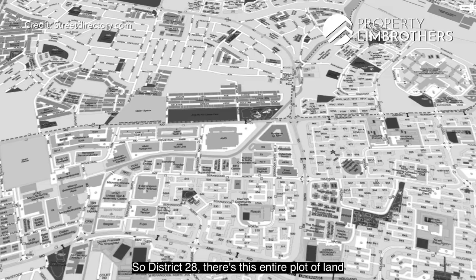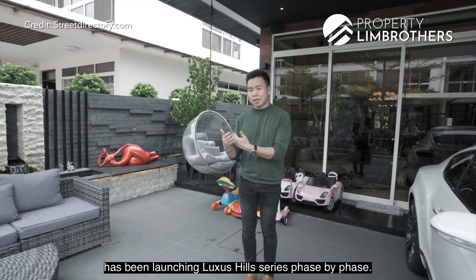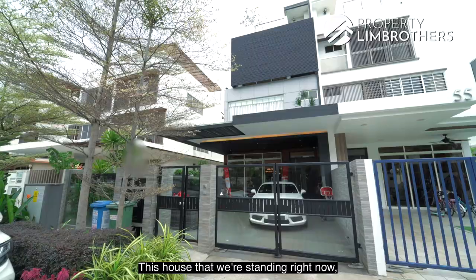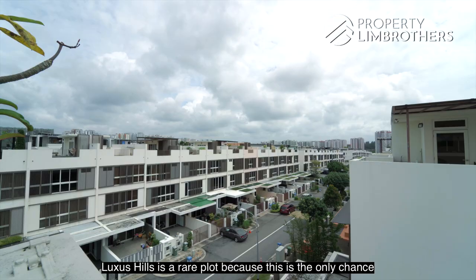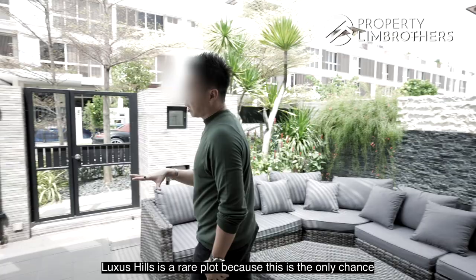In District 28, this entire plot of land is owned by Bukit Sambawang, which has been launching Luxus Hill series phase by phase. The latest launch by Bukit Sambawang was fully sold out within a month in early 2020. This house was launched in phase 3, so the owners bought it in 2010 and it was completed around 2012 to 2013. Luxus Hill is rare because it's the only chance to buy brand new landed properties directly from a developer.